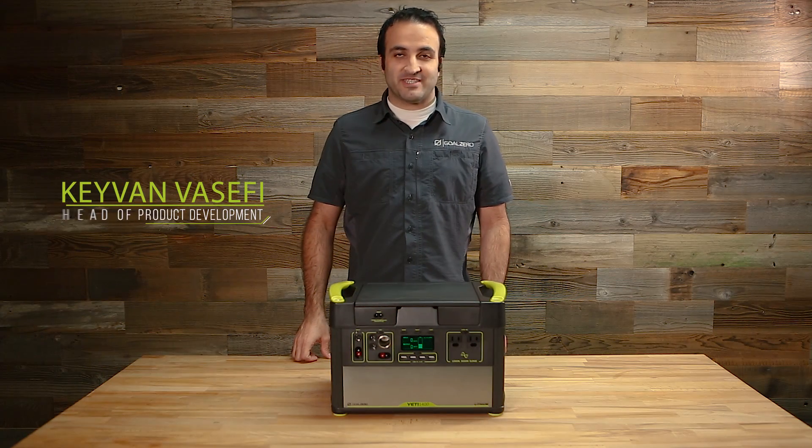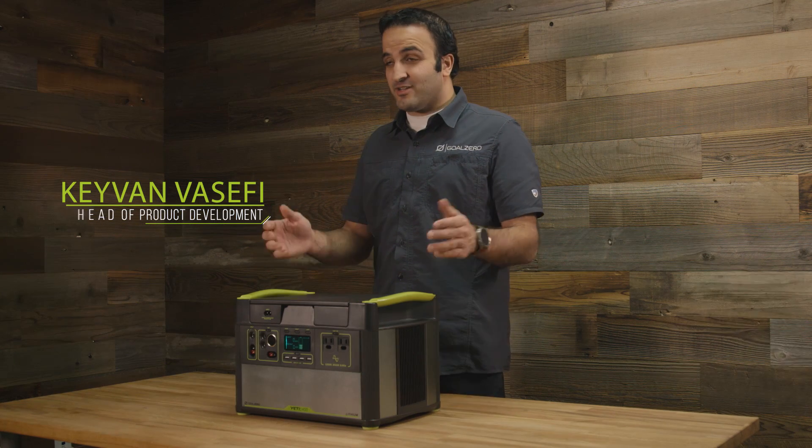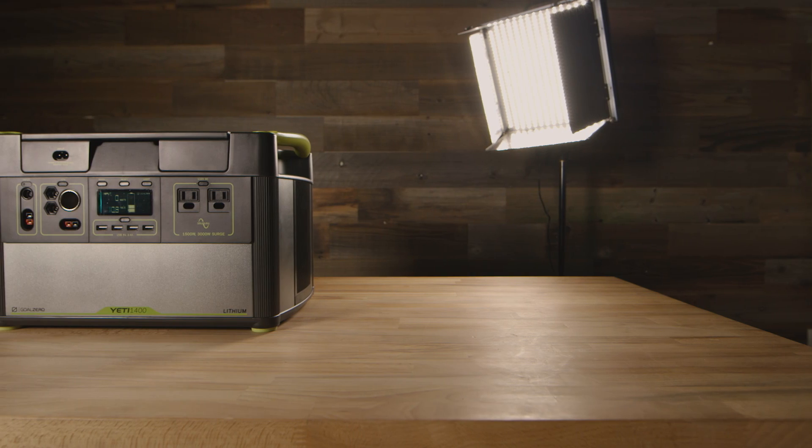Hello, everybody. My name is Kayvon Vesefi. I'm the head of product development here at Goal Zero, and I'm here today to introduce you guys to the new line of lithium Yeti power stations.